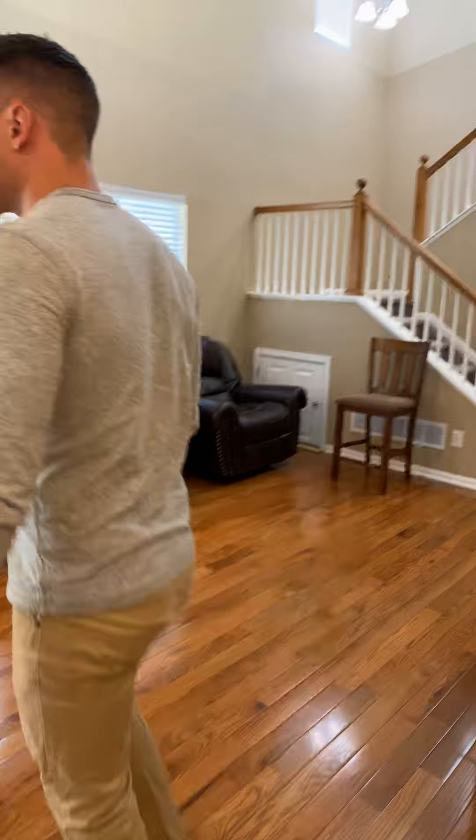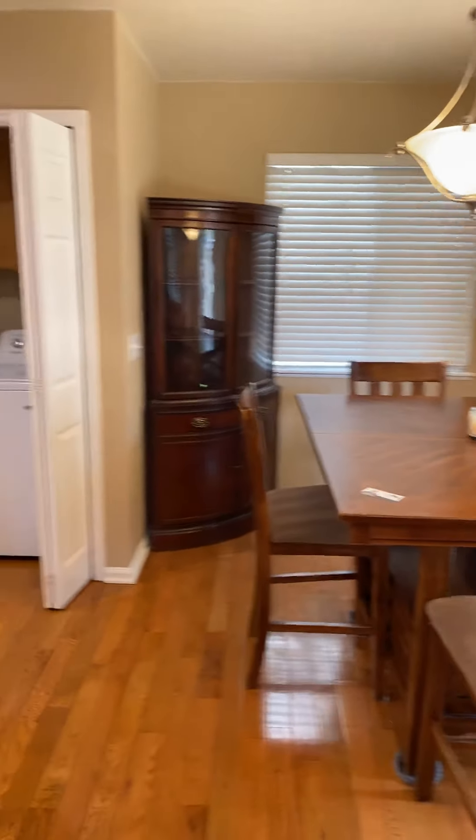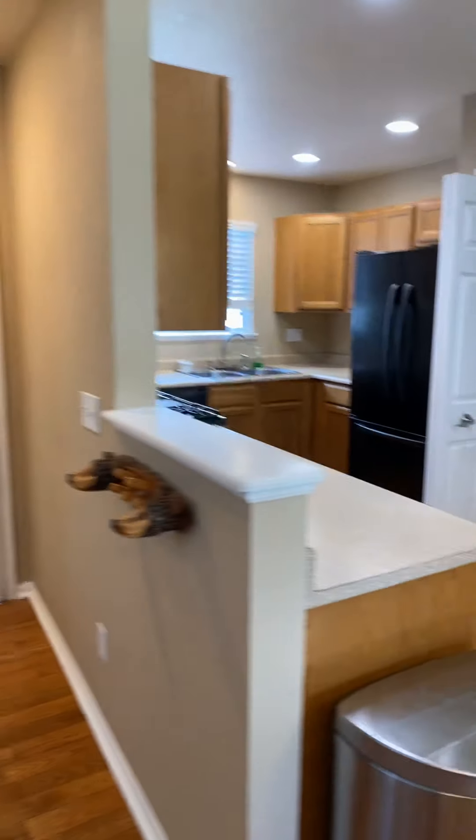The front door walks into the living room. We have a little dining area here. Laundry is off the kitchen. There's a gas stove.